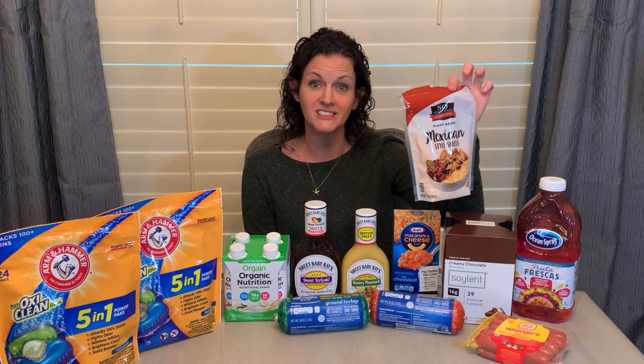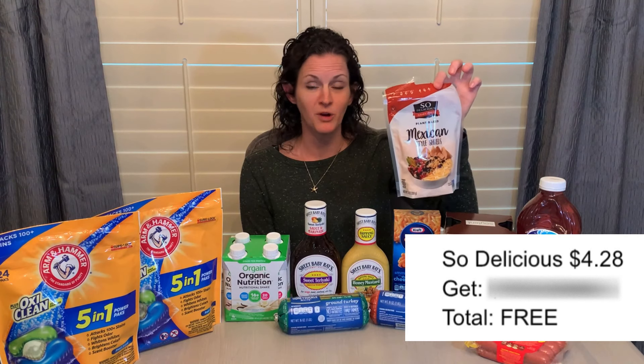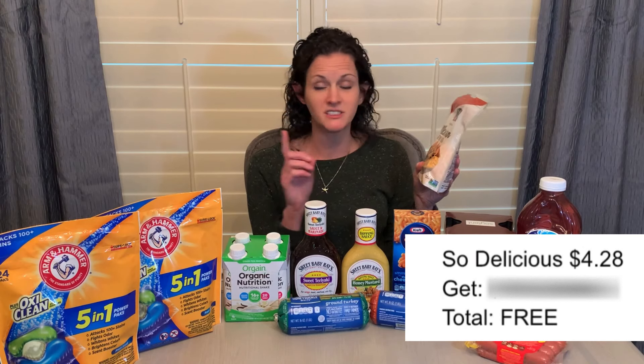The So Delicious popped up — I don't know why I was awake at three o'clock in the morning, but I was and I checked Ibotta because I'm that cool. I noticed that this freebie had popped up. I grabbed the So Delicious priced at $4.28, getting $4.28 back on Ibotta, making it completely free. I've never tried the So Delicious brand — I have tried other dairy-free cheeses and I'm not a big fan; it just doesn't melt the same way. But I'm excited to try this one. Maybe I'll have a different experience.